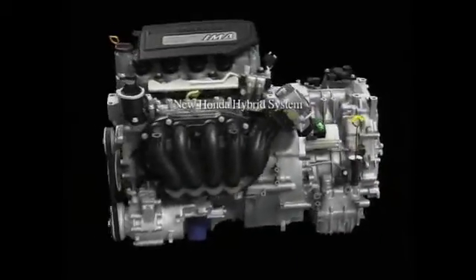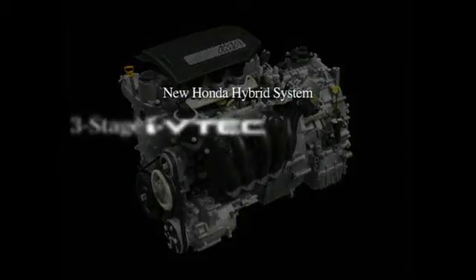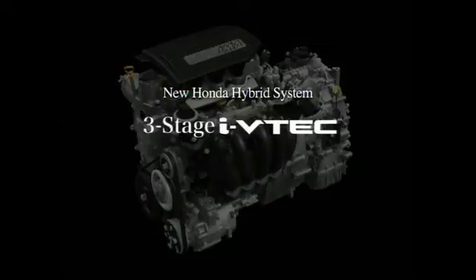The Honda Hybrid System is a highly intelligent power plant, comprised of an iVTEC engine featuring three-stage valve control and a new, more powerful version of the Honda IMA, or Integrated Motor Assist — an intelligent power plant that regulates power management in response to actual driving conditions.